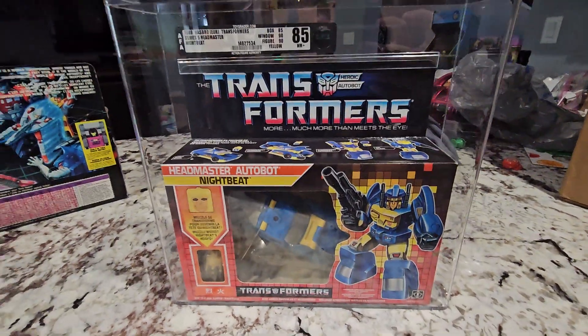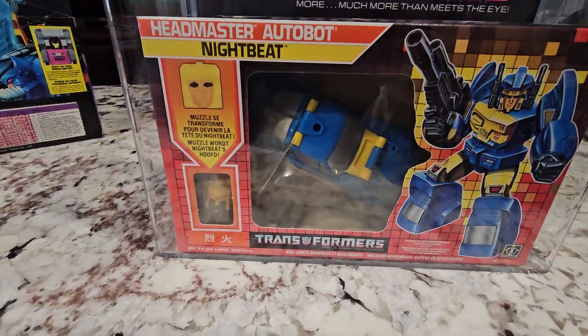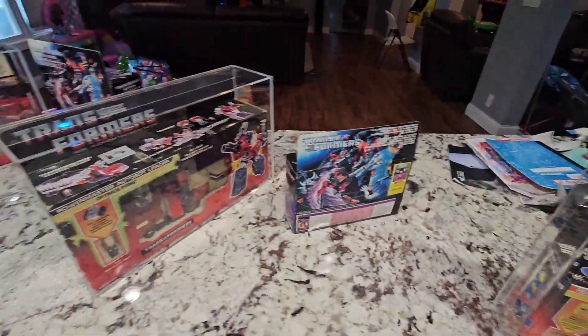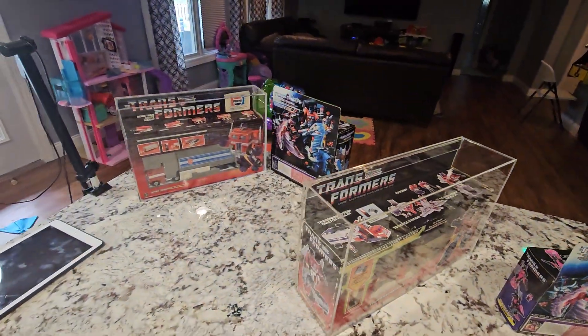And this Nightbeat — it's actually already graded but it's a bubble rogue. I have lots of Nightbeat, so if you're interested, shoot me a message before I send these off to get them graded.